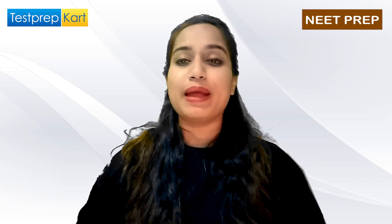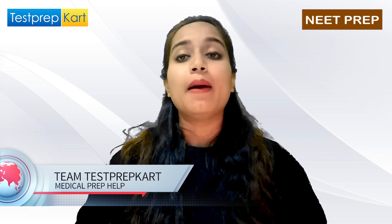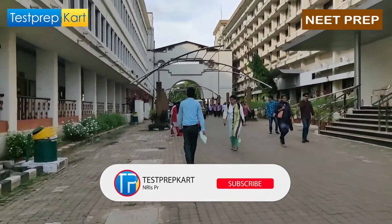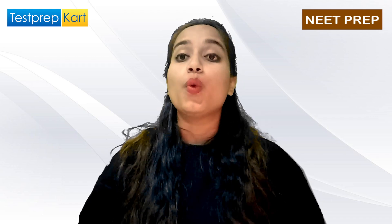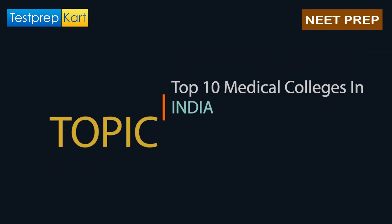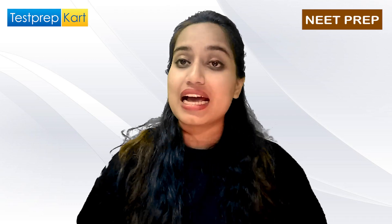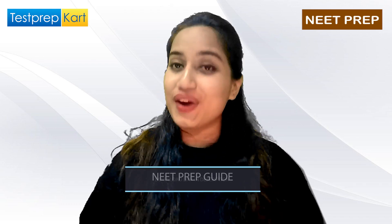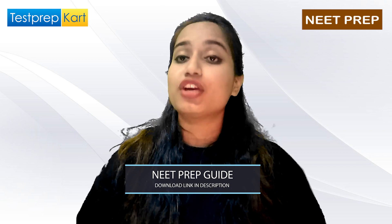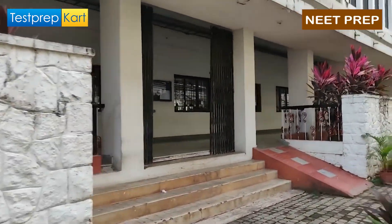Hello guys and welcome back to Test Prep Card. I hope you all are doing well and are in continuous touch with the channel. If you're new, quickly go and subscribe and don't forget to click on the bell icon. Our today's topic for discussion is top 10 medical colleges in India, and we will also discuss the fees, seat matrix, and other details. The ranking is based on the Medical NIRF Ranking 2021.